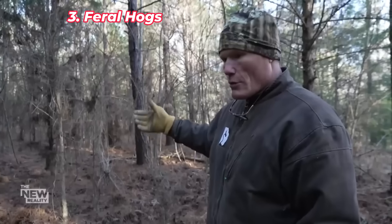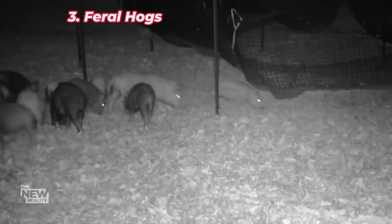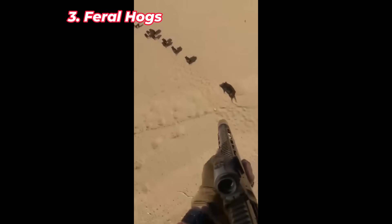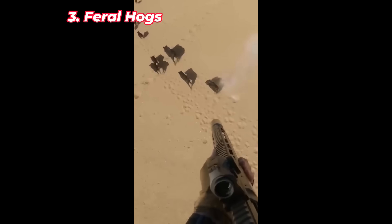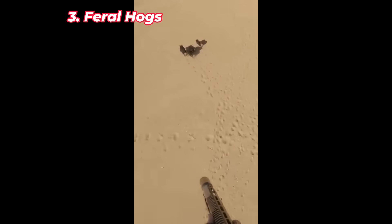Feral hogs are descendants of domestic pigs brought to the Americas by European settlers, and they've established large populations throughout Florida. These highly destructive animals root through soil in search of food, which disrupts native plant communities and spreads invasive plants. Feral hogs also alter water flow in wetlands and prey on ground-nesting birds and small animals. Their high reproductive rate and adaptability make them difficult to control, and their presence is causing significant damage to both agricultural lands and natural ecosystems. Feral hogs are a persistent environmental challenge in Florida.